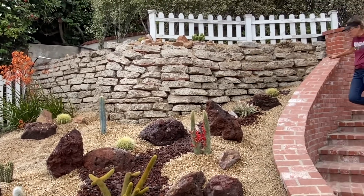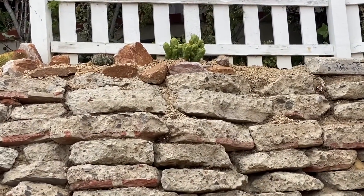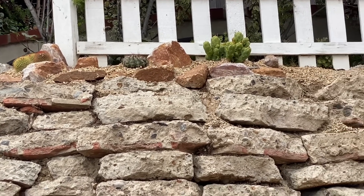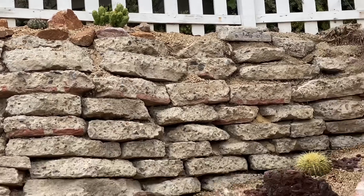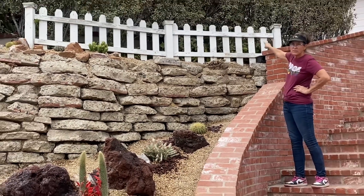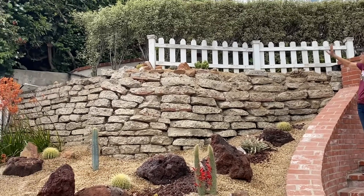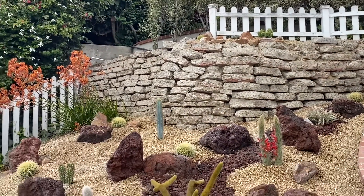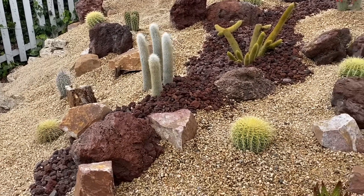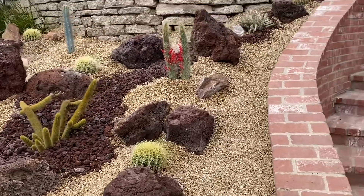One of the coolest things are those three little cactus up at the very top. Isn't that just the cutest? In phase two, when we come back and do the little front yard and take out this grass, we are going to remove this little white picket fence and this hedge and open this up. There's a wall behind the hedge that's perfectly sufficient. It's going to look amazing and give us a whole other terrace with which to plant. So that's going to be really, really exciting too.